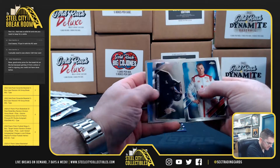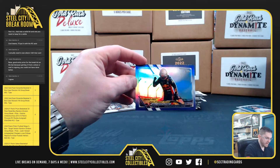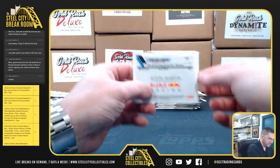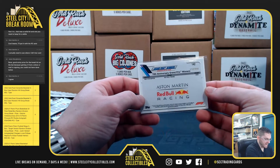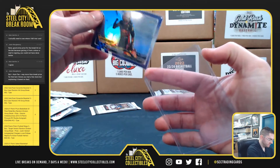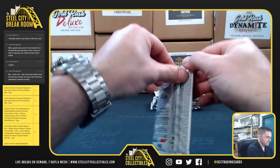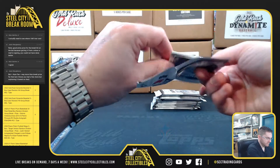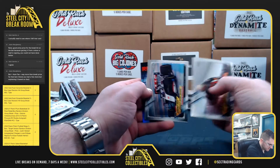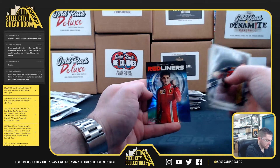All right, Raikkonen, Esteban Ocon, Lance Stroll, and Max Verstappen. It's the purple — purple Grand Prix, out of 399. Here's Verstappen, Marcus Armstrong, Charles Leclerc.